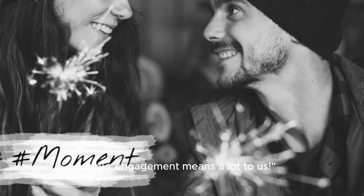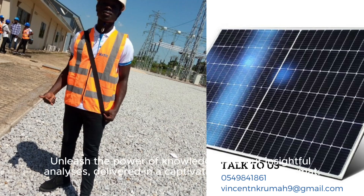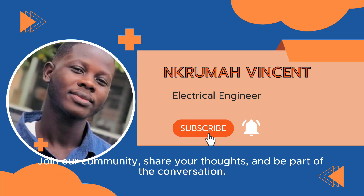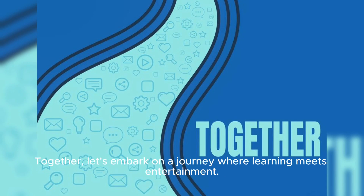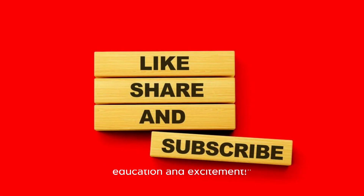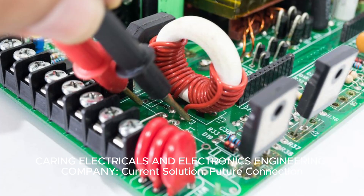Your engagement means a lot to us. Welcome to Caring Electricals and Electronics Engineering Company — unleash the power of knowledge with our insightful analyses, delivered in a captivating storytelling format. Join our community, share your thoughts, and be part of the conversation. New videos every week, ensuring a consistent source of valuable content. Together, let's embark on a journey where learning meets entertainment. Subscribe for a front row seat to a unique blend of education and excitement. Please like, share, and subscribe. Caring Electricals and Electronics Engineering Company — Current Solution, Future Connection.